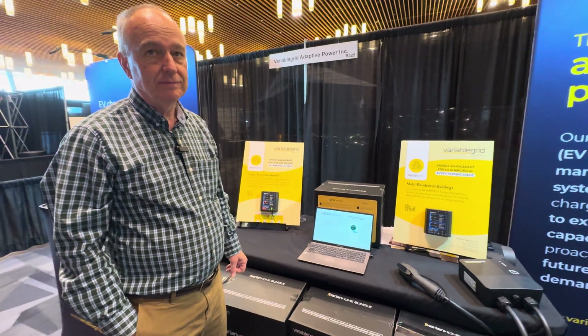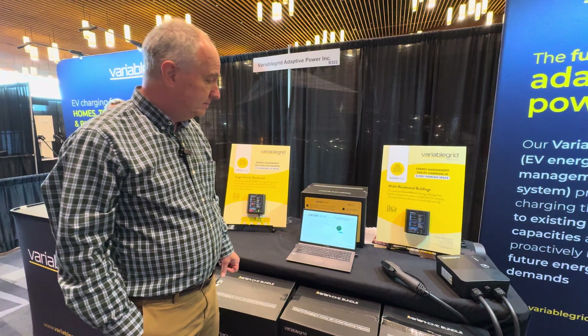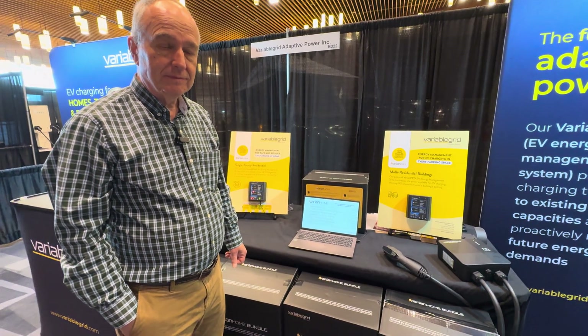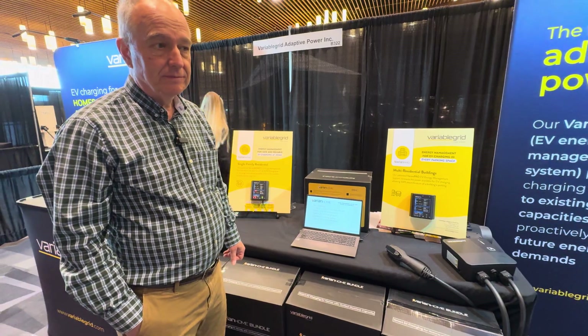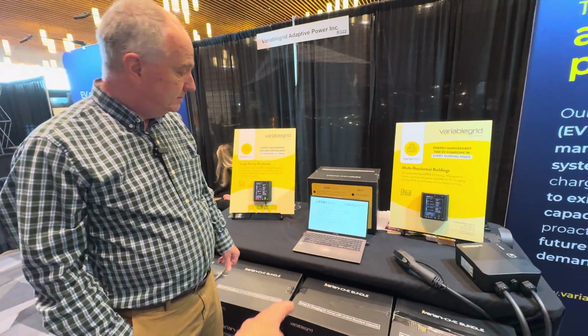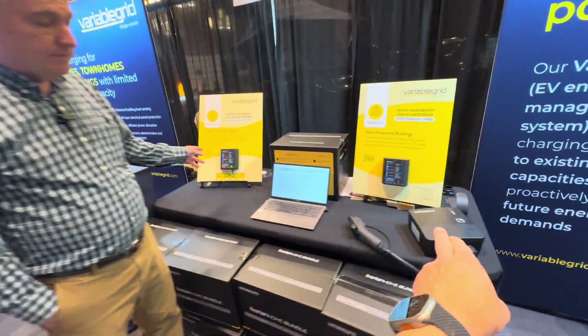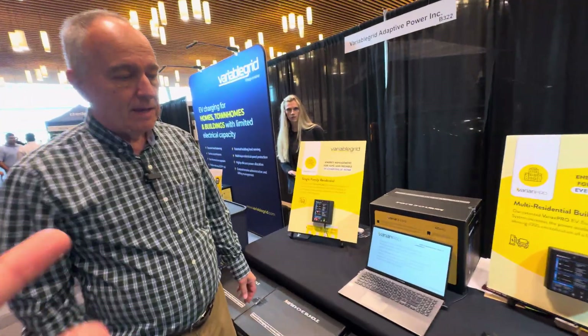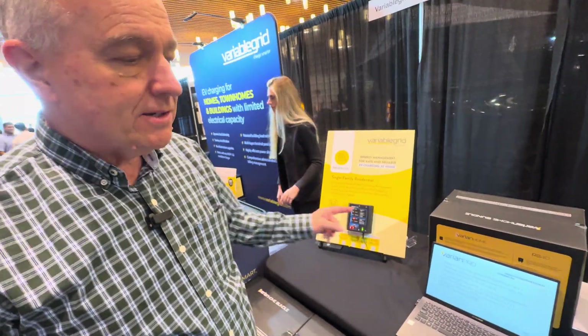That touches on reliability — on a bad day, a winter event, maybe you lose internet for many hours. It doesn't really matter if the cloud is down. This will still know and handle backing off the charge rate on your EV in the garage appropriately based on the mains, as long as it can talk to the charger over your local area network.